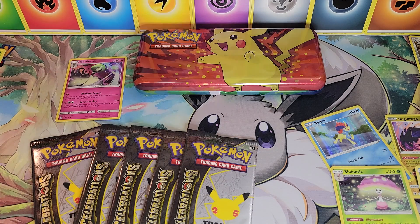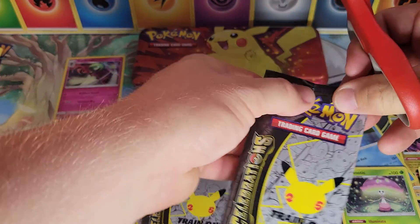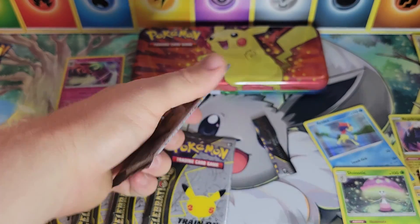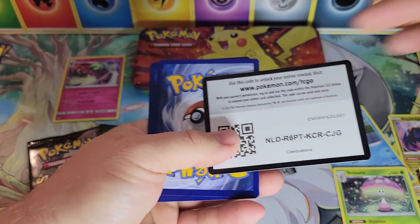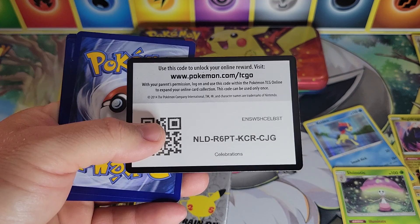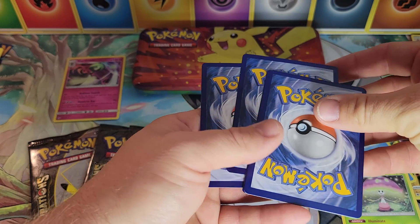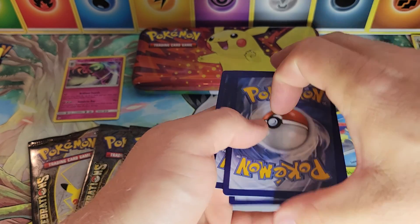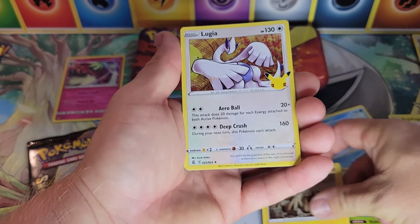Five packs of Celebrations! Like I said, we're still looking for that blue Rayquaza. Celebrations is the 25th anniversary set from Pokémon — came out last year. The most recent special set was Pokémon GO, and we did open that on the channel — I'll link those in the description. So I forget exactly where the Rayquaza will be — I think it's in the third slot — quick switch here. We got a Zekrom and a Lugia.